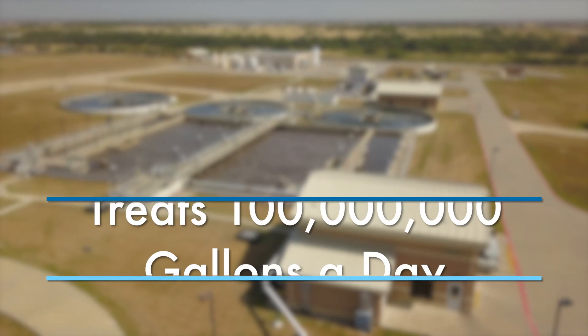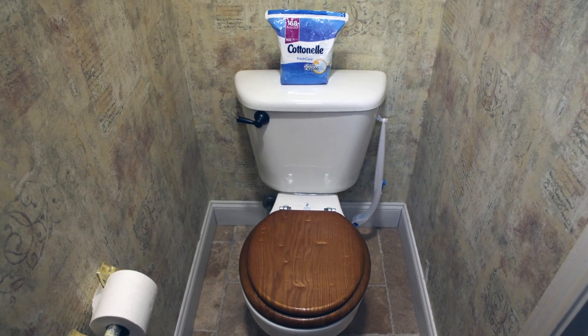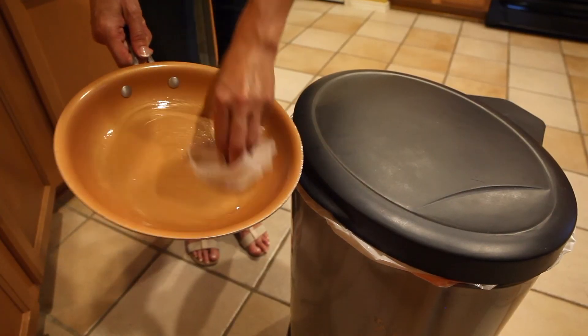In total, the district treats about 100 million gallons of wastewater every day. Residents can help the system operate smoothly by being mindful of what's flushed or poured down drains. Wipes and cooking oils are particularly harmful as they clog pipes.